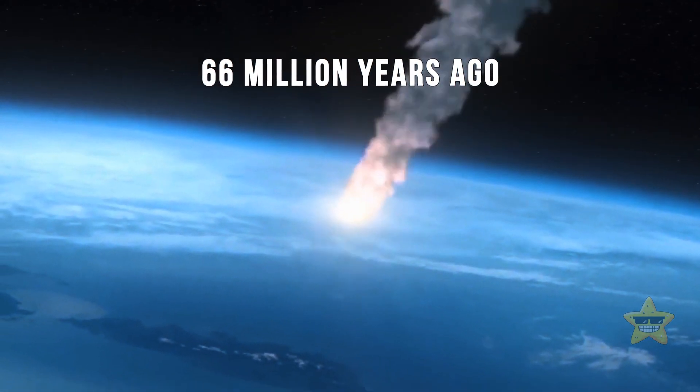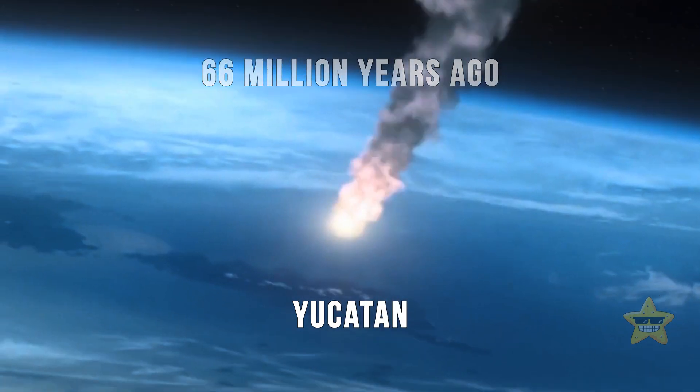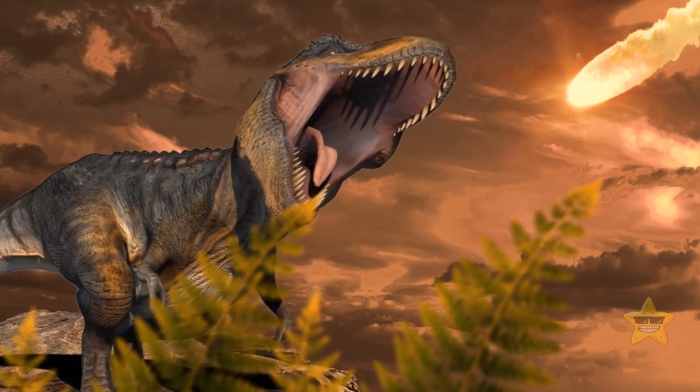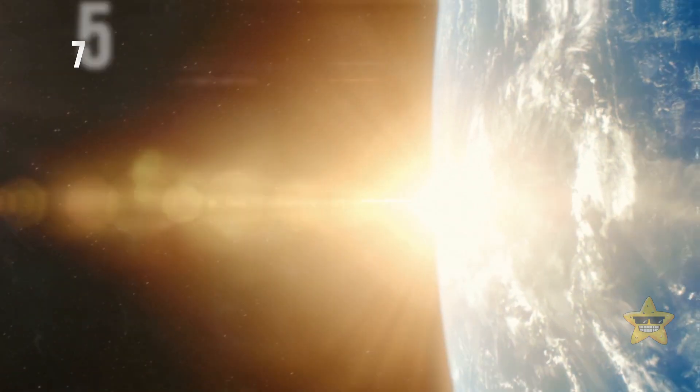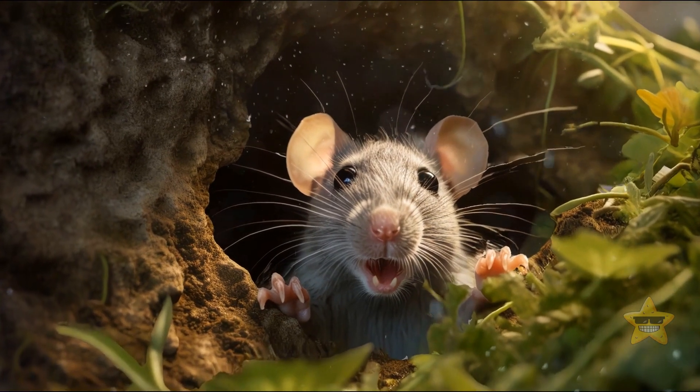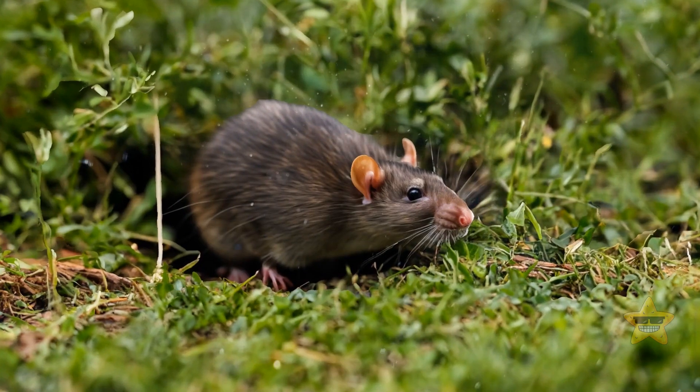Some 66 million years ago, an asteroid fell on the Yucatan Peninsula in today's Mexico, and this spelled the end for dinosaurs. 75% of all species that lived on Earth at the time disappeared. The mammals' small size helped them survive and repopulate the planet.